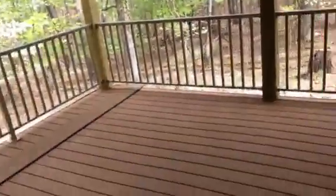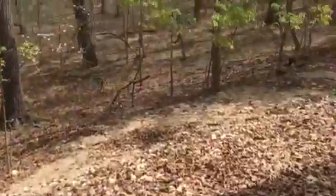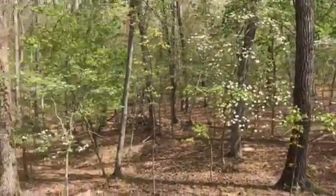This room still needs the floor done. There's another walk-out deck here. And of course, right now you have a ton of privacy.